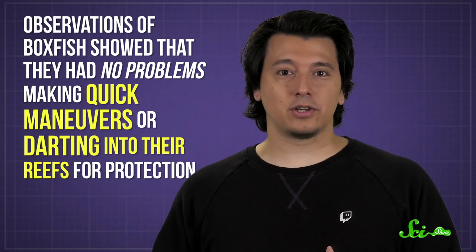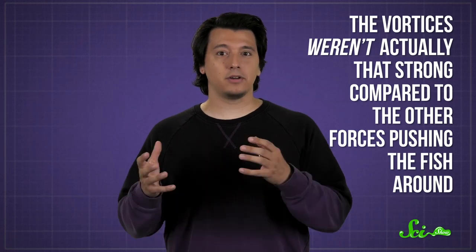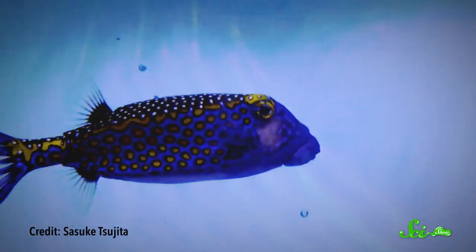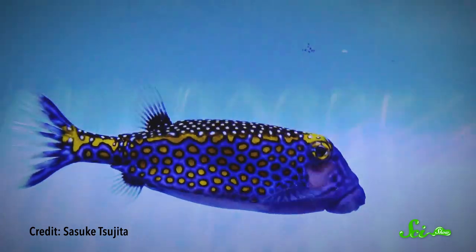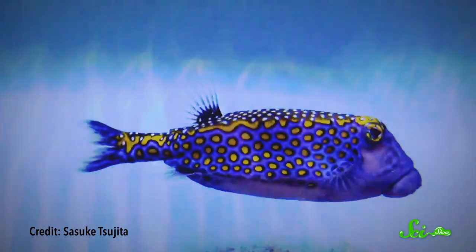Observations of boxfish showed that they had no problems making quick maneuvers or darting into their reefs for protection. And in a later study, scientists realized that the vortices weren't actually that strong compared to other forces pushing the fish around. In fact, far from being exceptionally stable, these fish proved to be extremely unstable — they wobble and topple over really easily.